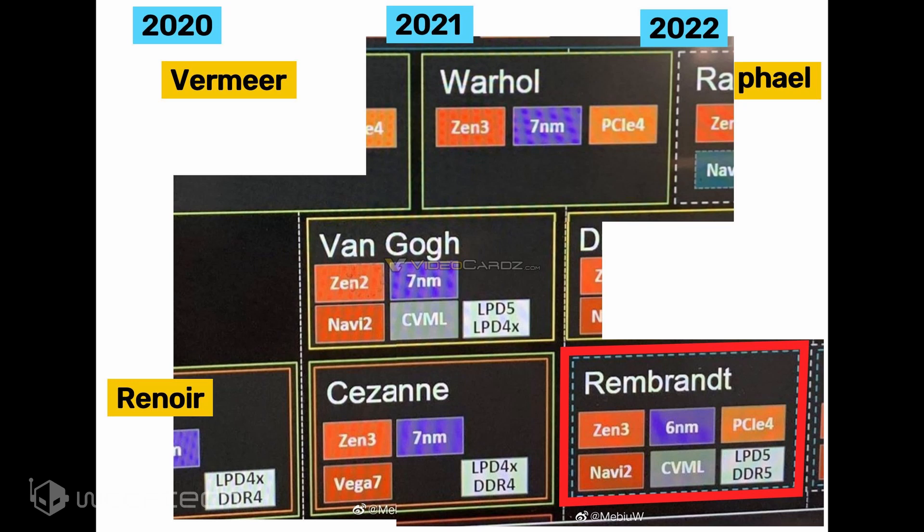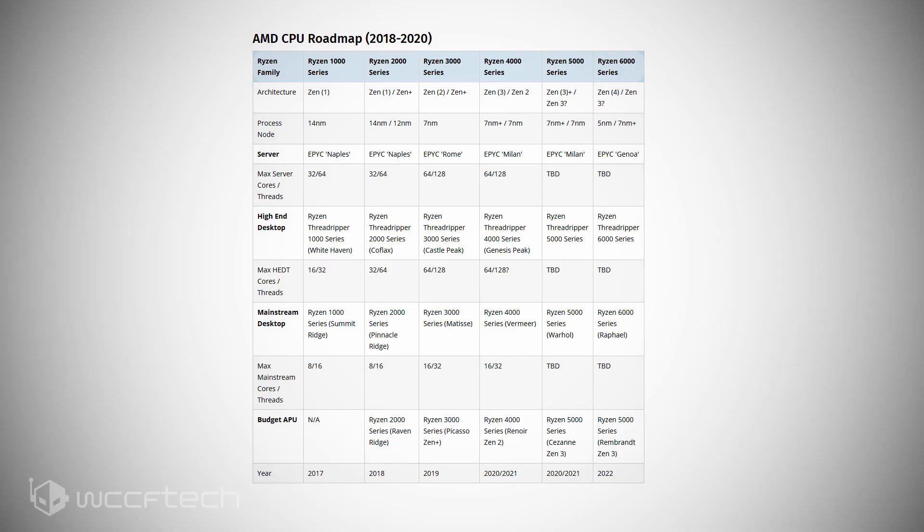Other prominent features of the Rembrandt Ryzen APUs will include support for PCIe Gen 4 and LPDDR5 and DDR5 memory. According to Patrick Schur on Twitter, the Rembrandt APUs will feature up to DDR5 5200MHz memory support, 20 PCIe Gen 4 lanes, and two USB4 ports.